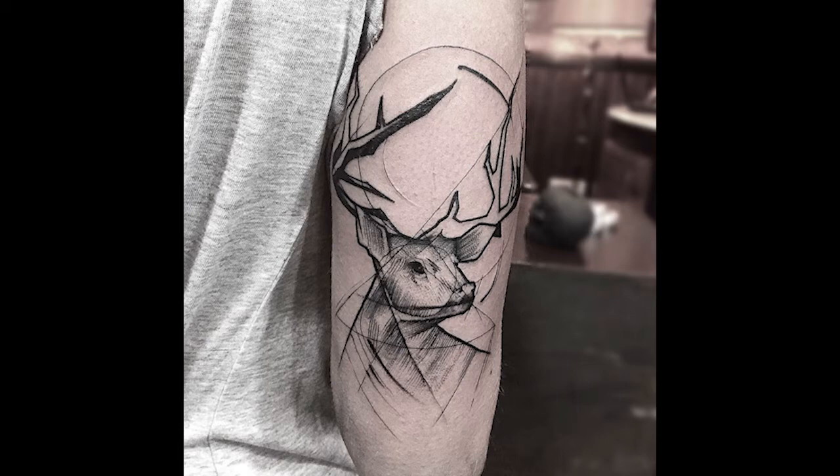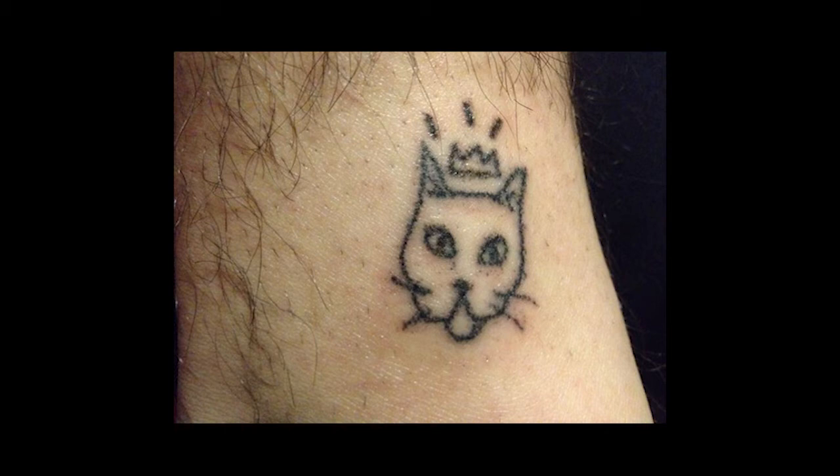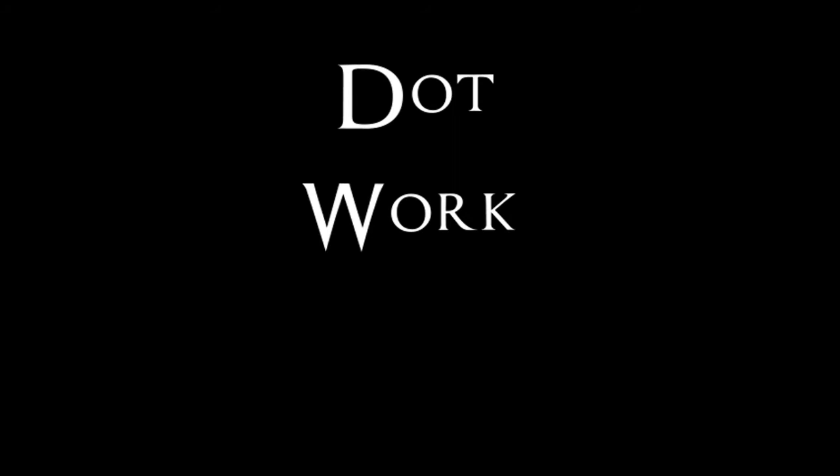Then there's stick and poke. This is kind of a do-it-yourself kind of tattoo — maybe some of you did this when you were younger. It's a single needle dipped in ink and then poked into the skin to create an image. Just don't. This is called dotwork; this image is made up entirely of dots. Pretty self-explanatory.